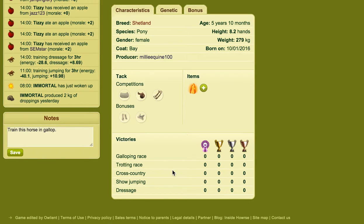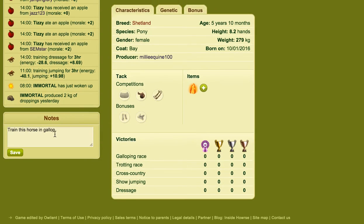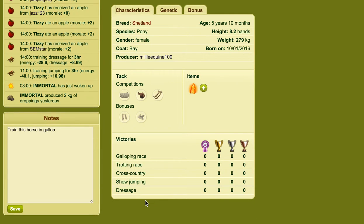So let's say for example I wanted to remind myself to train this horse in gallop — click save. Now that note related to the horse has been saved. If I click on the horse again and refresh the page, that note will still be there, and obviously if you want you can enlarge that if you're writing some extra things.